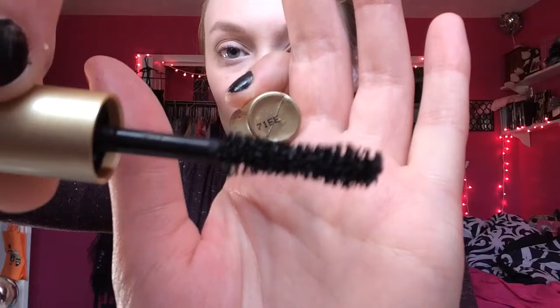So this is just what the tubing looks like, and here's what the wand looks like. It looks like there's a lot of product on the wand to me — like it feels like I need to wipe it off maybe, especially the tip.